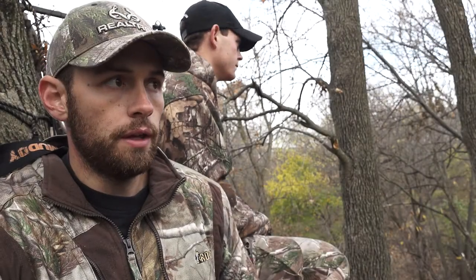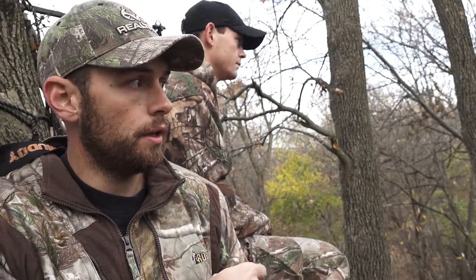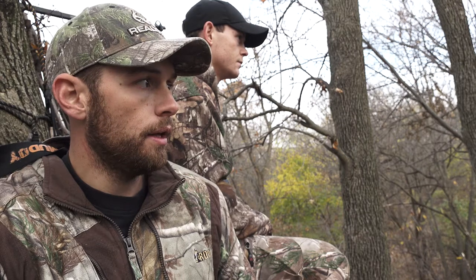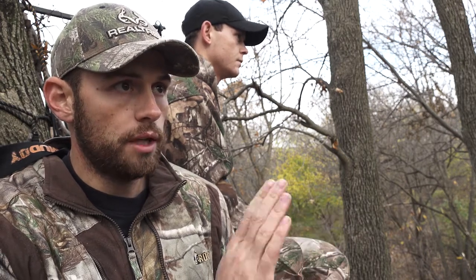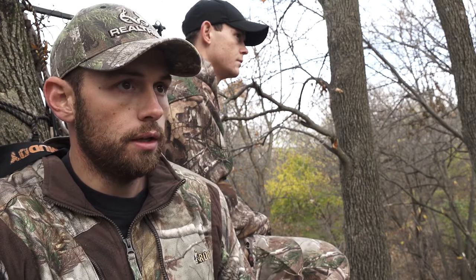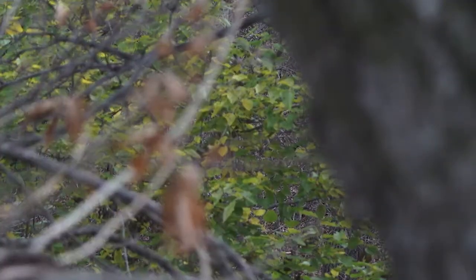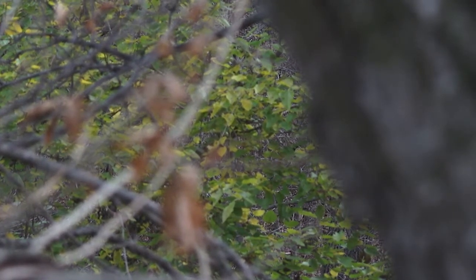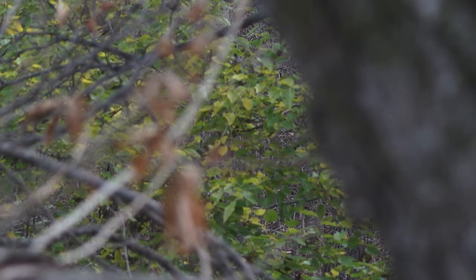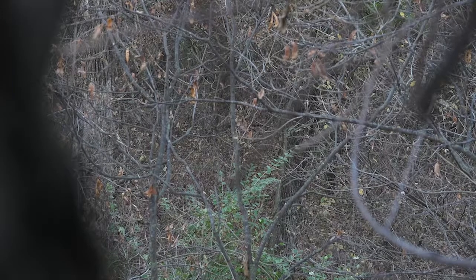As you all just saw, we had that big buck come in. He ended up circling completely downwind of us after we grunted to him. The reason why I love hunting this stand on a calm southeast wind in the morning is because that wind is coming off this ridge where they like to cruise and it's blowing over top of that bottom. That buck did exactly what they typically do when they hear a grunt call — he circled downwind of the sound. He came down through that bottom but he never smelled us.